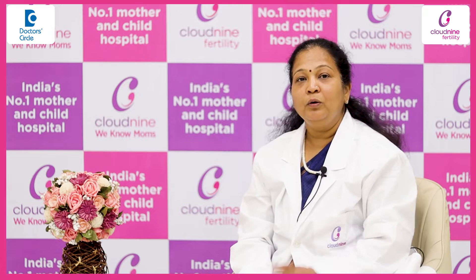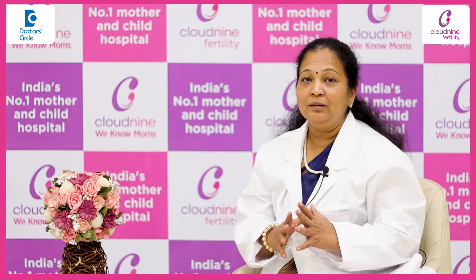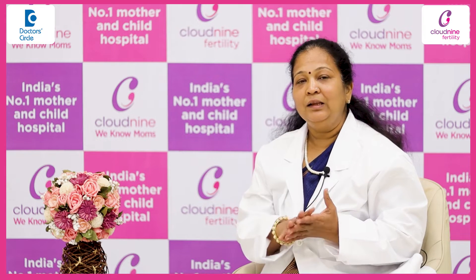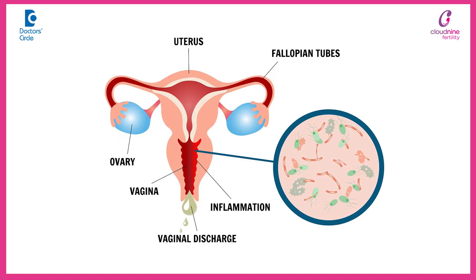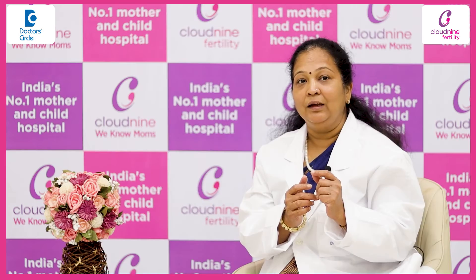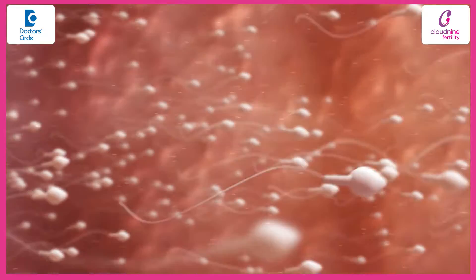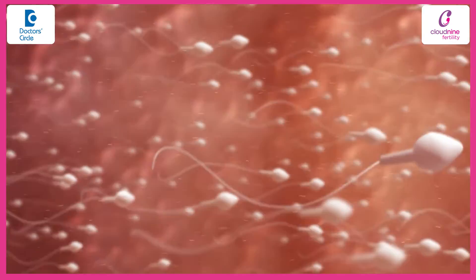Before we talk about what a hostile cervical mucus is, it is pertinent to understand what a healthy cervical mucus is. A healthy cervical mucus is the one which is secreted around the periovulatory period, which is very thin and sticky, and it helps the sperm to swim through the vagina into the uterus to be able to fuse with the egg.